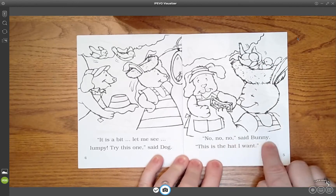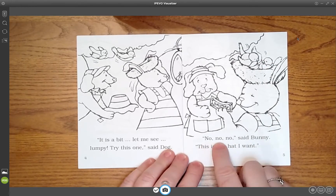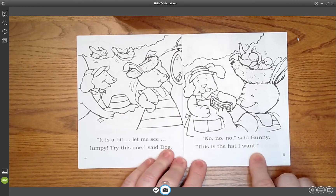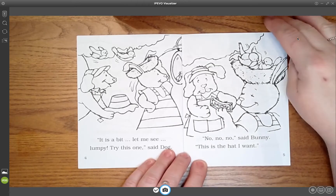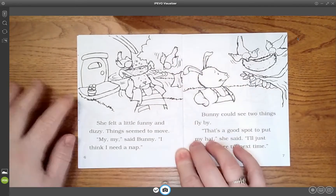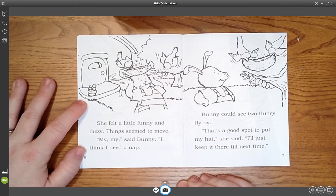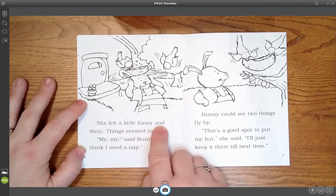No, no, no, said Bunny. This is the hat I want. [Student echoes:] No, no, no, said Bunny. This is the hat I want. What is she giving him? She's giving him money. Look at the picture — what do you see? She felt a little funny and dizzy. Things seemed to move. My, my, said Bunny. I think I need a nap.